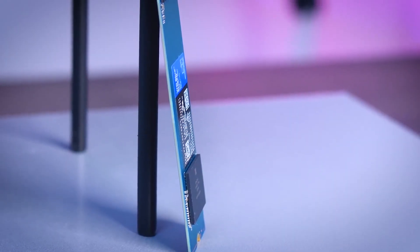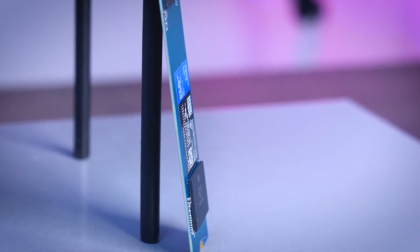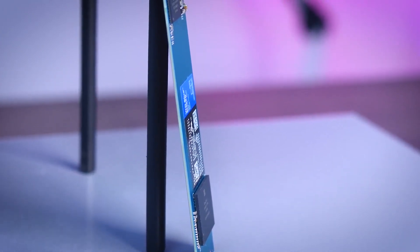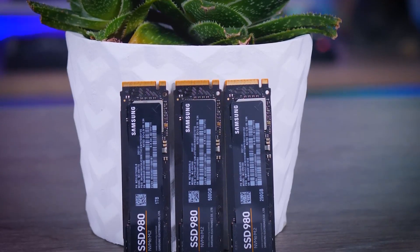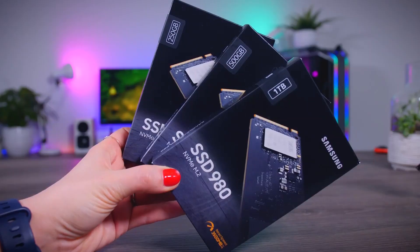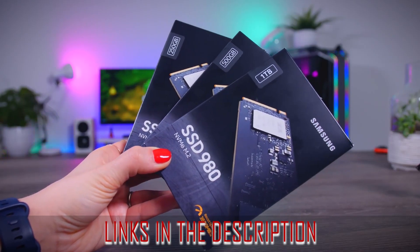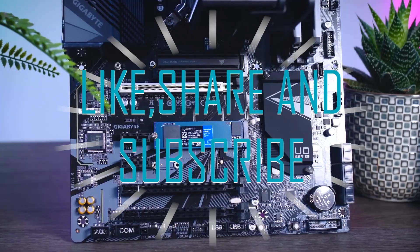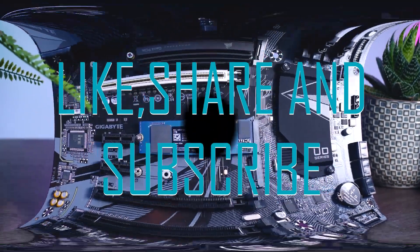Thanks for checking out this video about the best NVMe gaming SSDs. I hope this video has helped you find the perfect drive for your gaming PC. Whether it's for loading times, faster boot times, or just more storage, you'll be sure to find the perfect drive. Don't forget to check out the links in the description for more information and deals on these drives. Don't forget to like, share, and subscribe. Thanks for watching and have a great day!